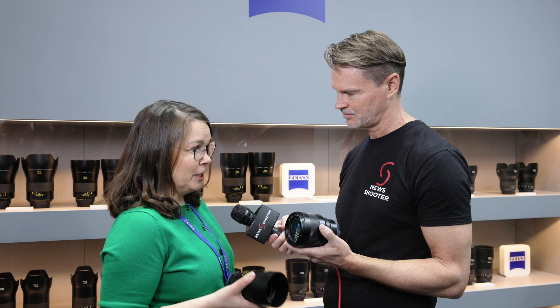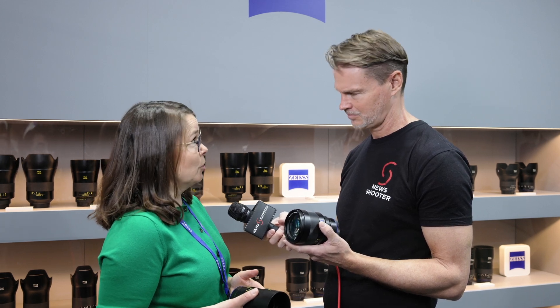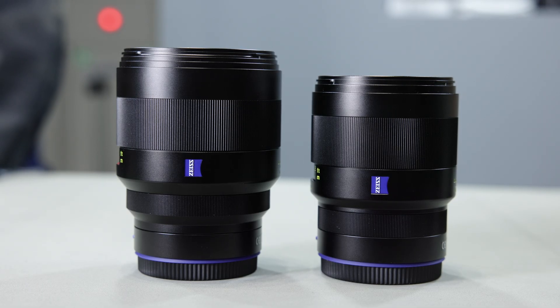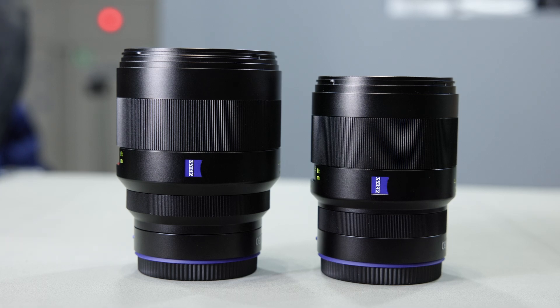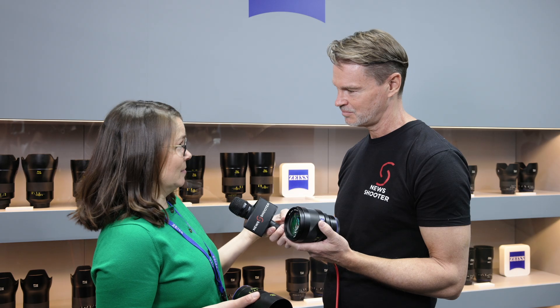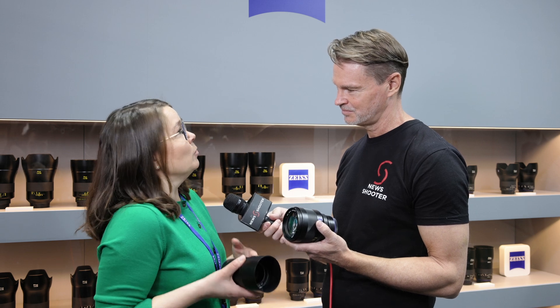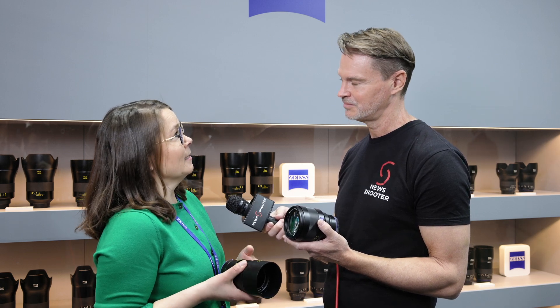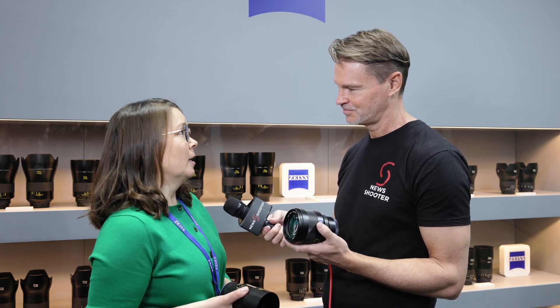The lens gears we have — from their size, they fit this product well. We also added a de-click function to ensure we have silent aperture control, which is key for video shooting. That was not on the original Otus line, so we've made changes specifically for video production as well.